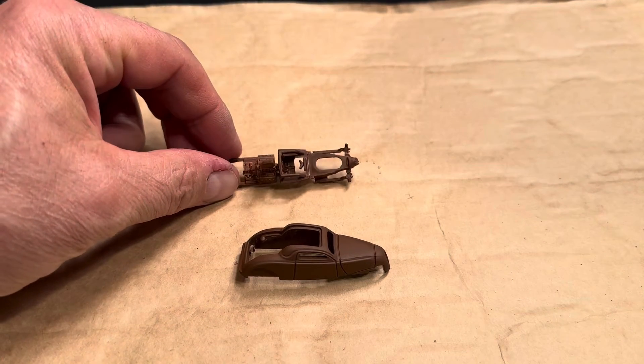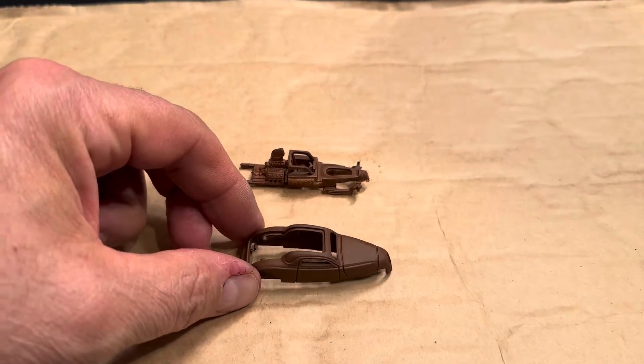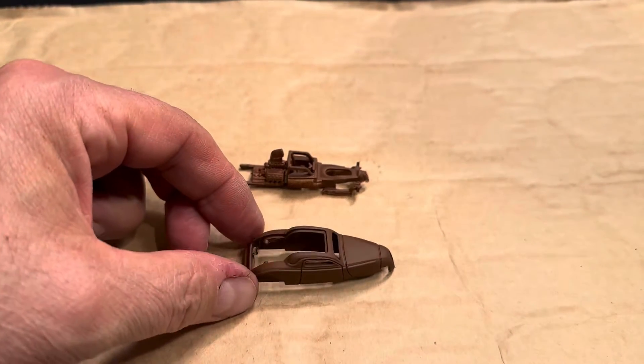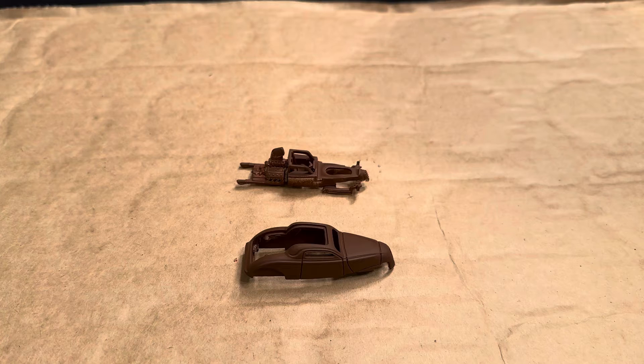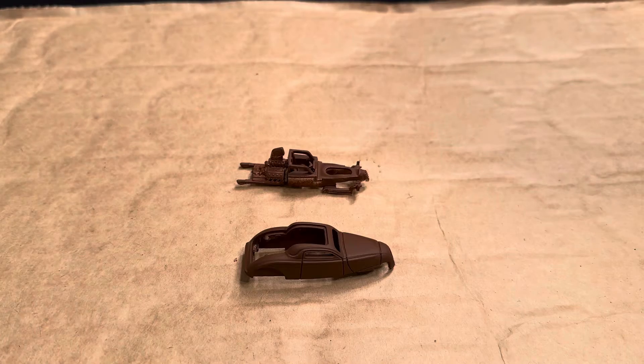This is the interior and the engine primed, and this is the body primed. The next step is to paint the interior black and the body pink.